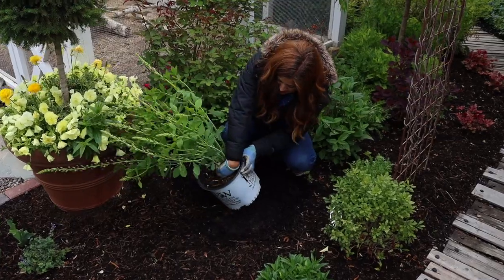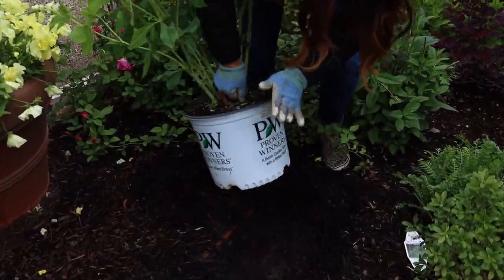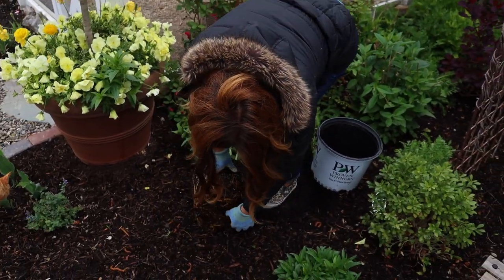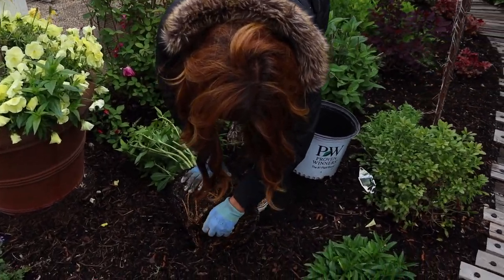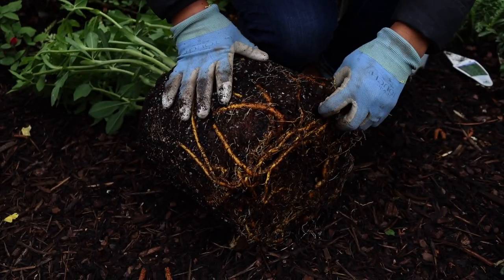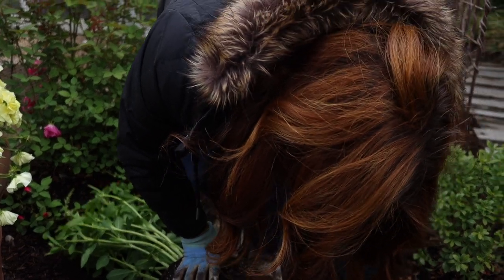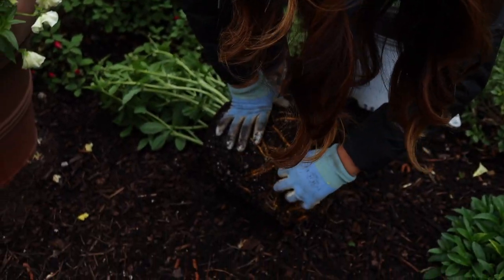I'm going to ease this out of its can. That looks pretty good — nice root system right there. I've talked about teasing root systems before. I'm just going to loosen these bigger roots up just a tiny bit, but it's far less necessary than I once thought it was. I've talked to a lot of growers in the industry and they say that you can actually do a little bit more harm than good sometimes when you're doing some root teasing like this.